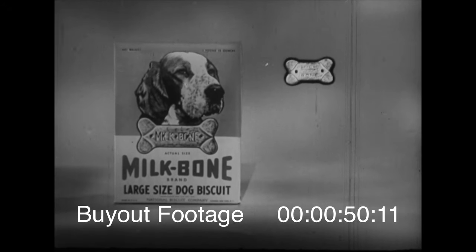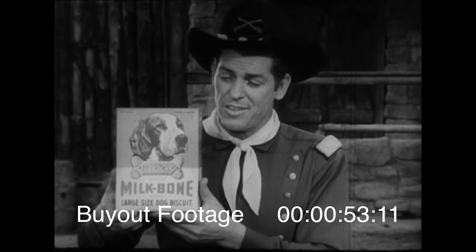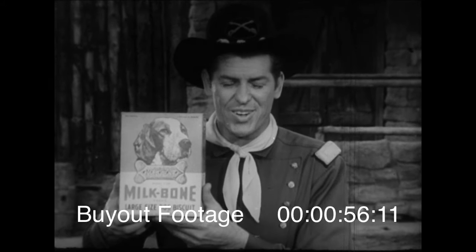Milk-Bone in its famous red and yellow box comes in three sizes: small, medium, and large. You're sure to find a Milk-Bone dog biscuit in the size your dog likes.